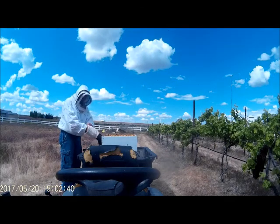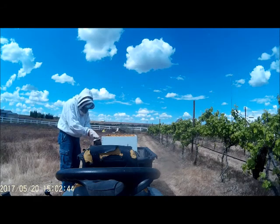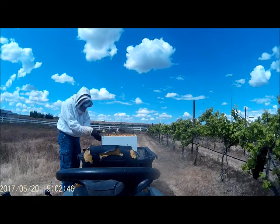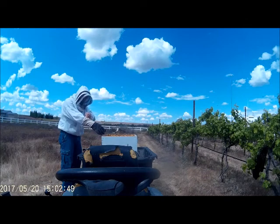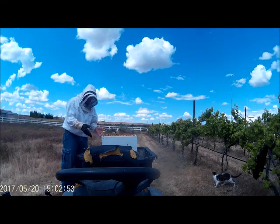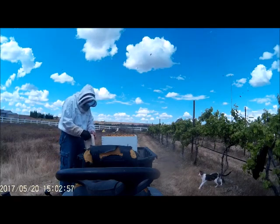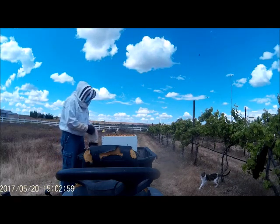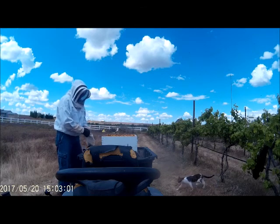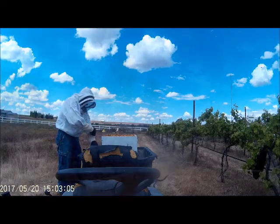This would be a mobile home for bees — high class, of course, I made it myself. This is not your typical single wide; this is a double wide, or a double stack, two-story accommodation. And my cat is currently right underneath the swarm. That's probably not a good place for the cat to be, but we'll figure it out eventually.